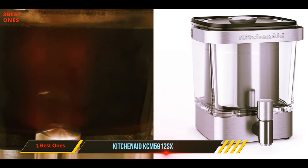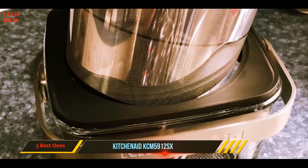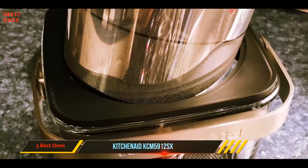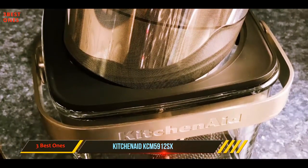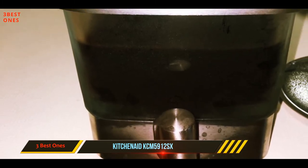This sleek cold brew maker is made of stainless steel and glass for a sophisticated design. Simply put coffee and water into the machine, then place the whole thing into the fridge to steep. Once you're ready to serve, you can press the included tap to dispense the right amount of coffee into your cup.